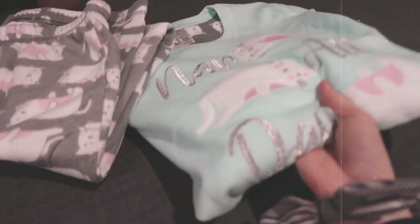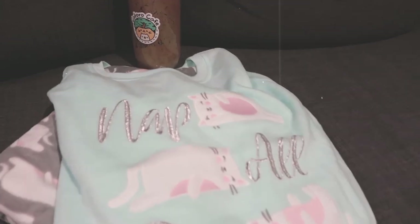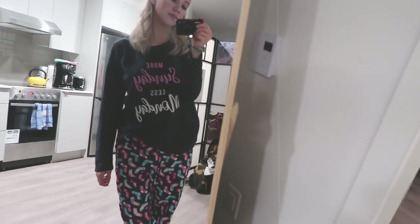I got this furry throw blanket from my mom. I love throws, especially in a cream or white color. I have another one on my couch, so I'm probably going to put this one on my bed. Then I also got from my mom these two PJs — you can't really see them from this shot, but I'll put it in a b-roll shot.